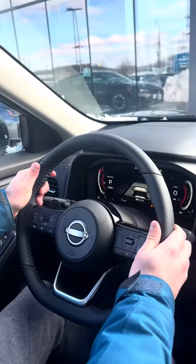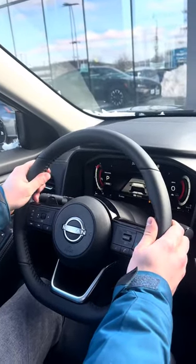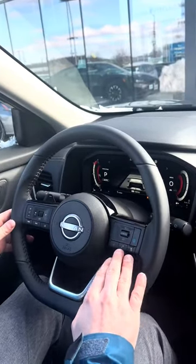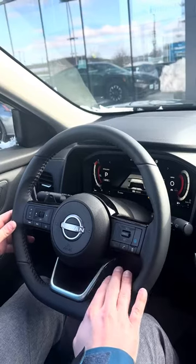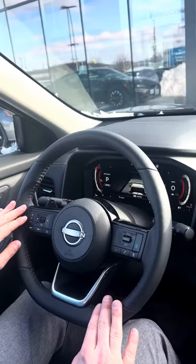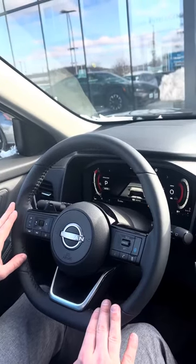Ditch the gloves this winter with our all new leather wrapped heated steering wheel, with our adaptive cruise control and hands-free Bluetooth buttons on the right hand side. The beautiful brushed metal Nissan logo in the middle with our audio controls and menu controls on the left hand side.